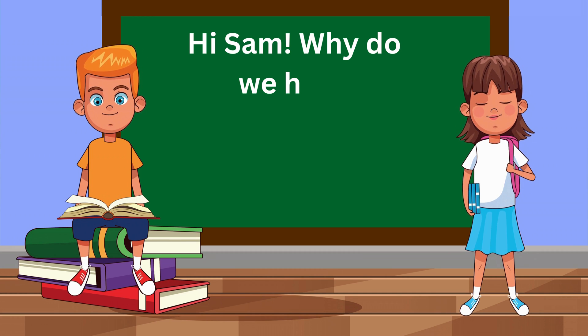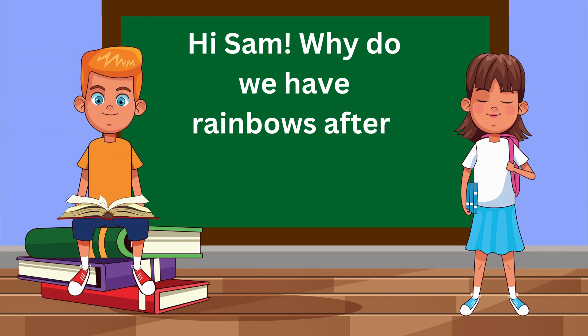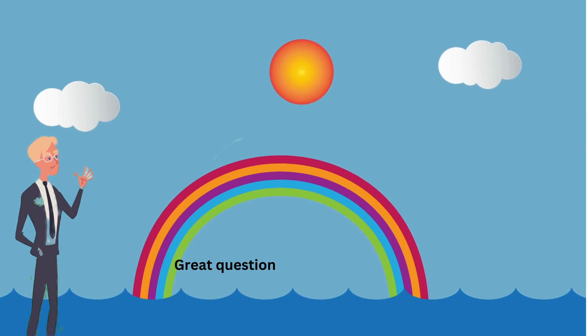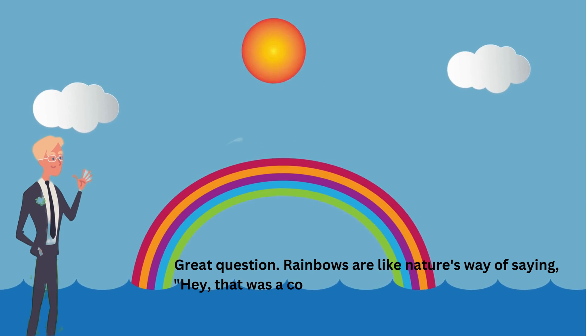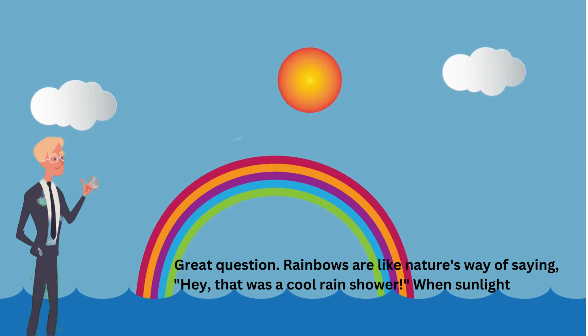Hi, Sam! Why do we have rainbows after it rains? Hi, great question! Rainbows are like nature's way of saying, hey, that was a cool rain shower.